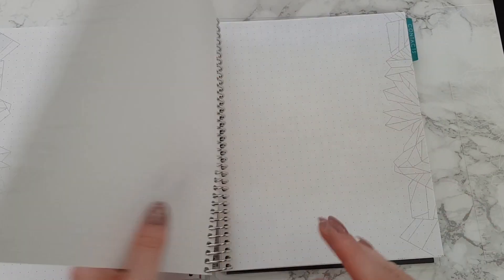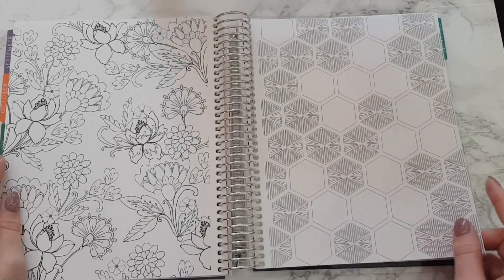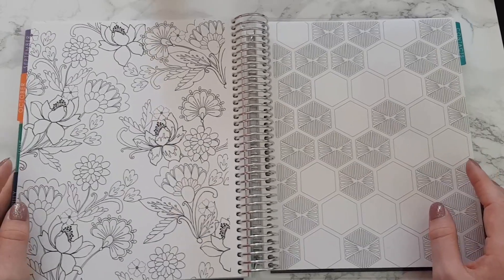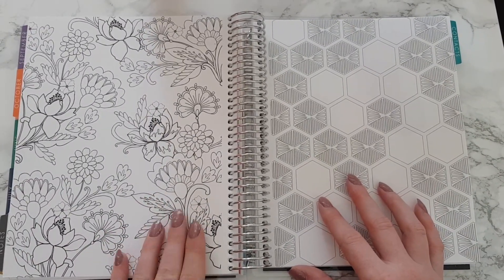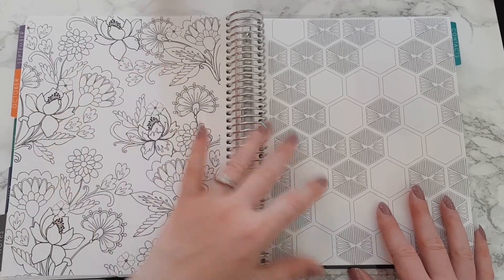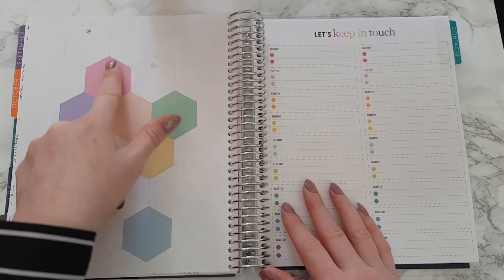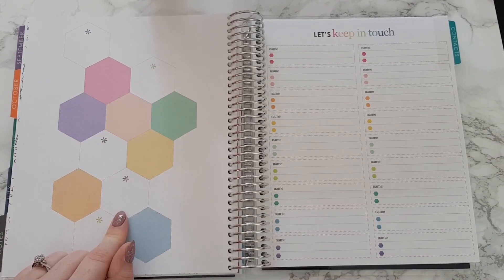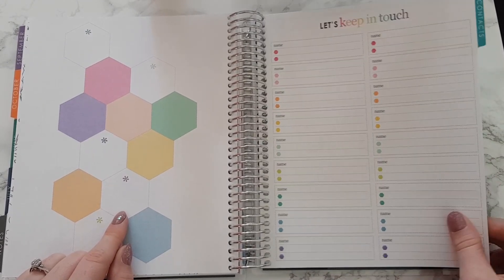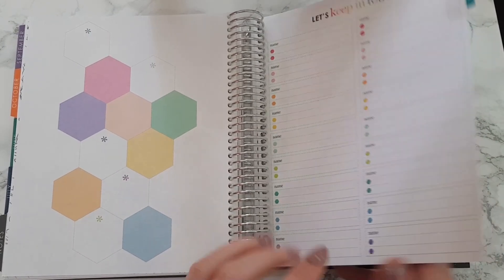Let's flick to the back — we've got more note sections, dot grid paper, more dot grid paper, and color sheets which I didn't use last time. Thinking about it now I'd like to use these, and I might even get my six-year-old daughter to color this part in so I've got something of hers in here. Then we've got this honeycomb sort of thing, and a 'let's keep in touch' section with names and numbers — but I have those in my phone so I probably won't be using this.